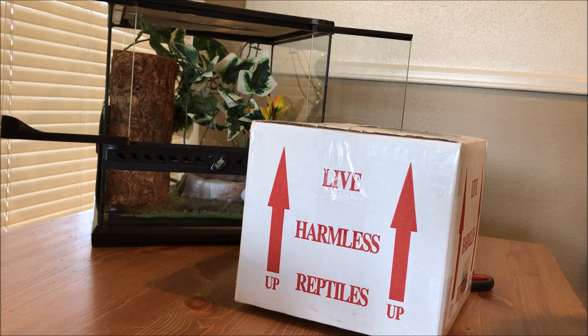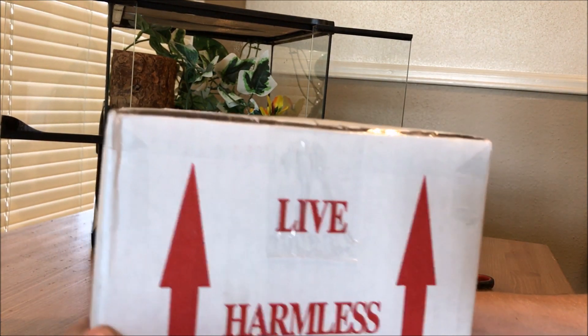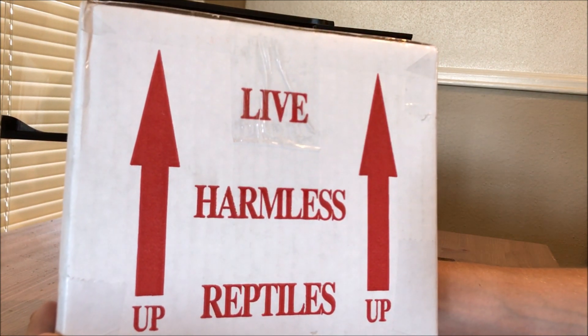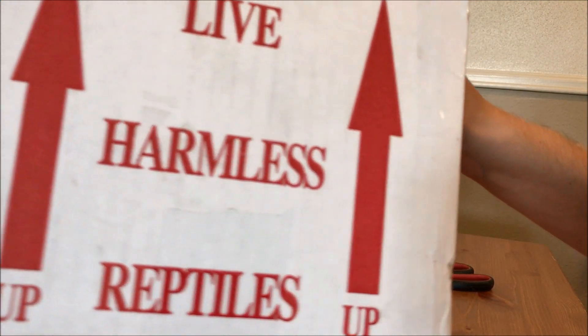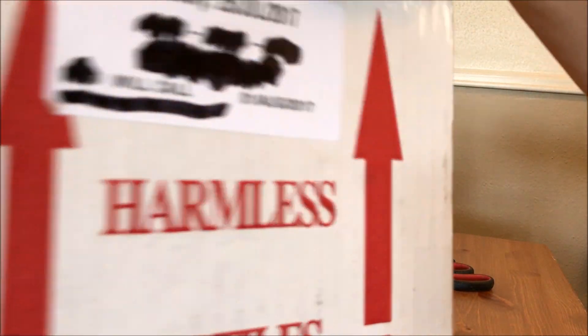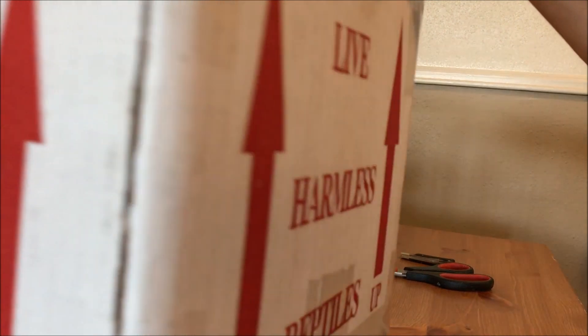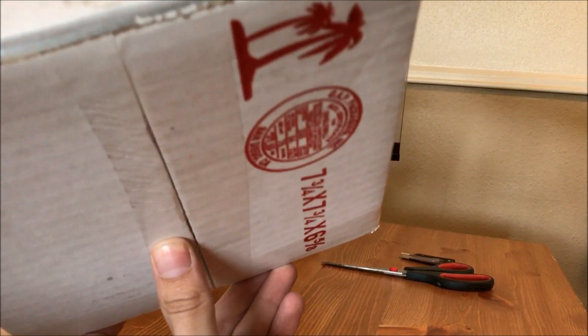What's up guys, Free Nature Hub here doing a live harmless reptile opening. This is from LLL Reptiles, or Triple L Reptiles. We've crossed out some of our personal information so you guys don't come steal our crested gecko or anything.